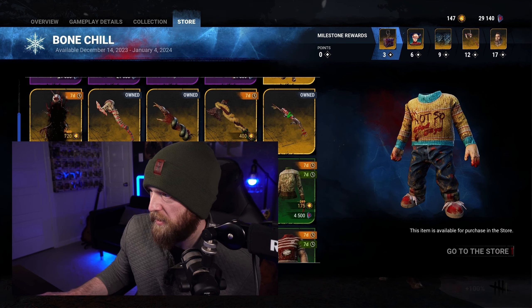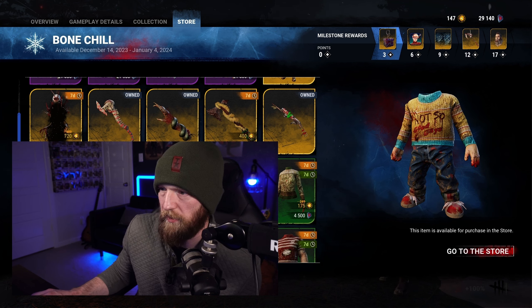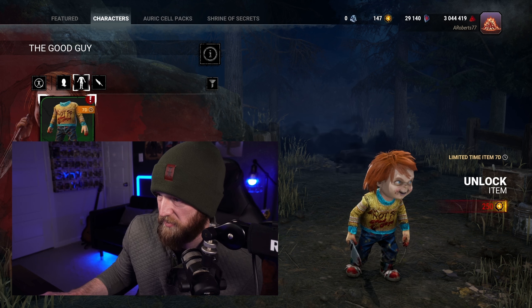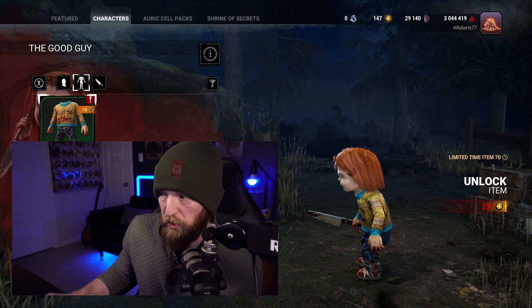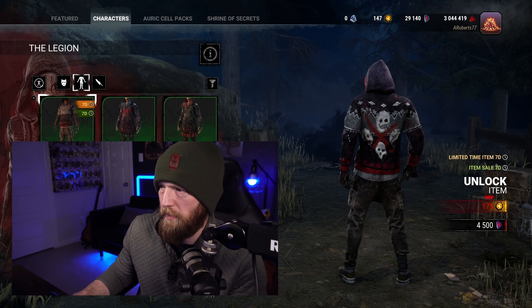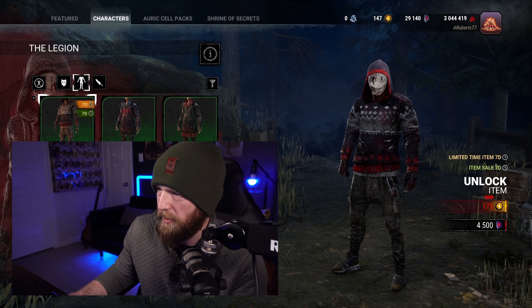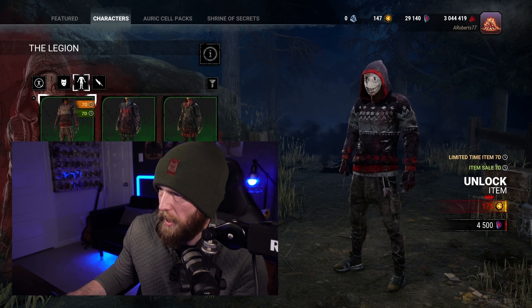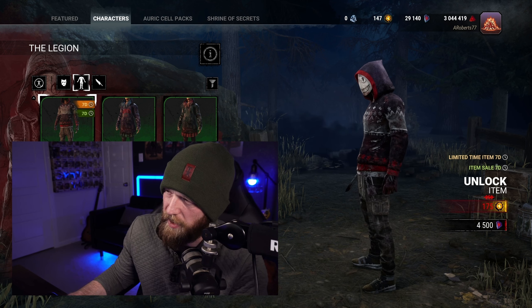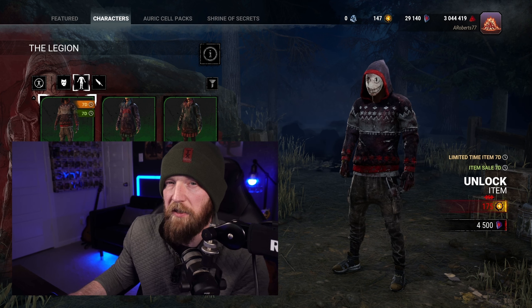Then we've got Chucky's — the 'Not So Good Guy' sweater. Chucky on the back. It's definitely an ugly Christmas sweater. I like the blue, but the yellow takes it down a notch for me. This is B. Then there's Legion's — on the back here we've got the Legion. Kind of cool. I like this one. I'd probably put this up in A — it's good. Maybe B. I like the colors a lot more than the Chucky one though, so I'm going to go with A — bottom of A-tier for me.